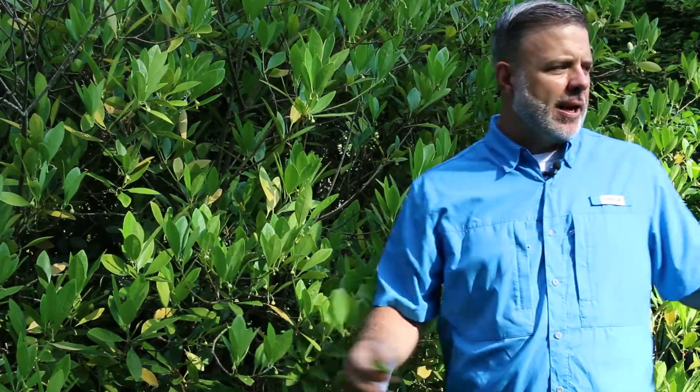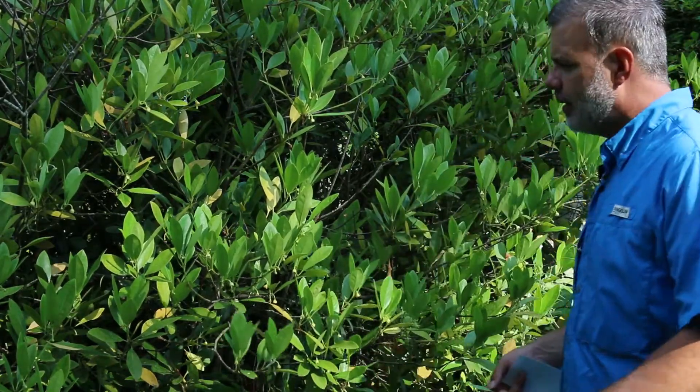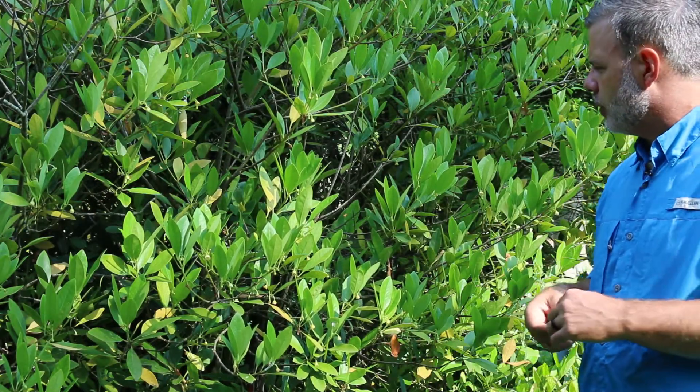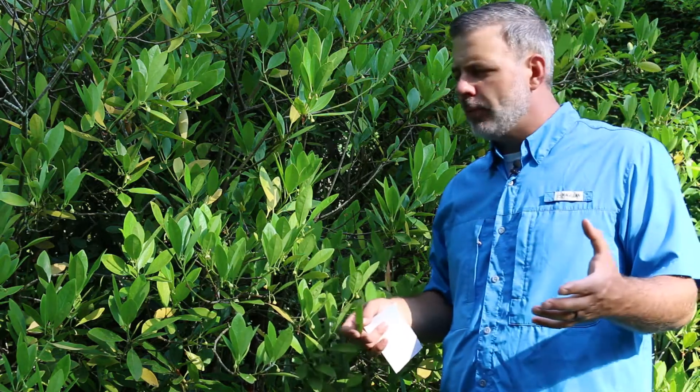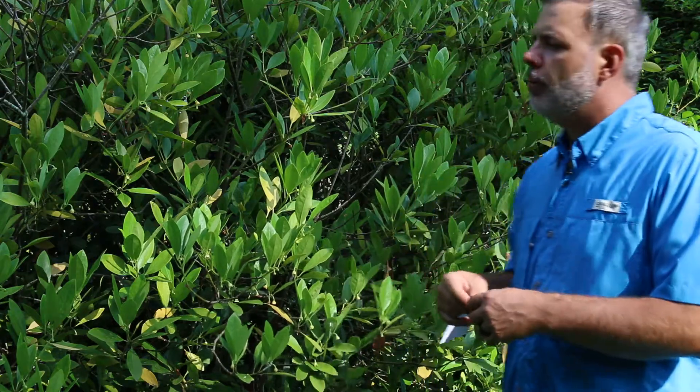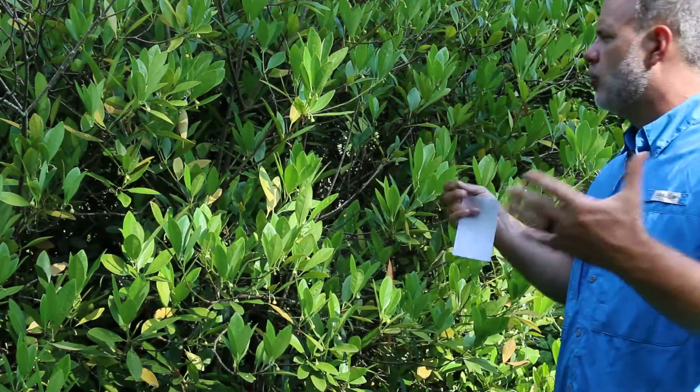I'm standing here in a swampy situation and this Elysium is very happy on the edges of a swale and in swampy situations, but it can be more adaptable. Typically we plant Elysium in partial shade, but with adequate moisture you can move different Elysiums into more sun.